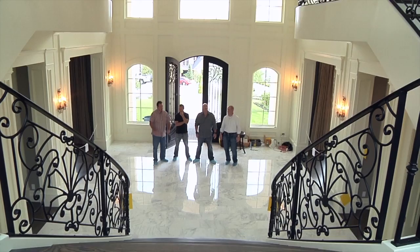This is the real deal. Floating staircases to each wing. Carrera marble right out of Versailles. Let's go see the ballroom.